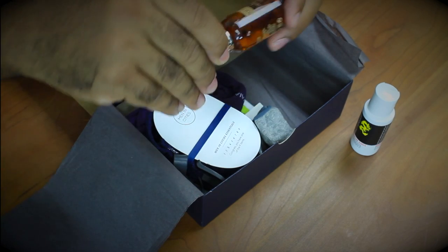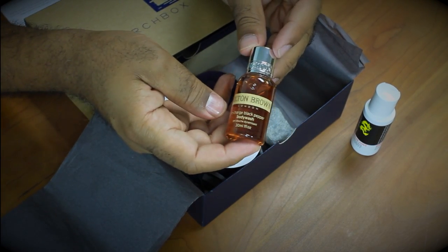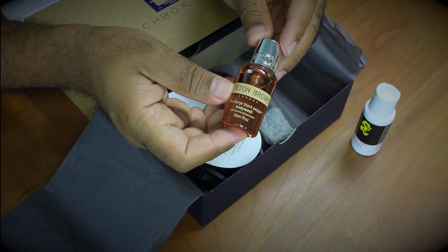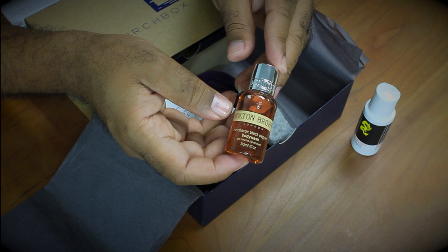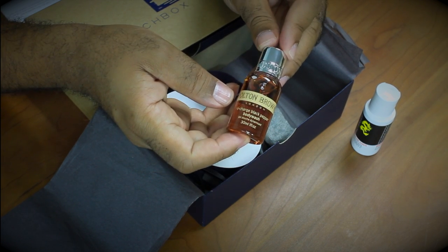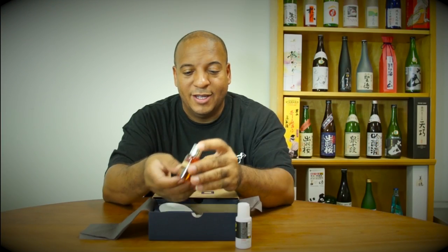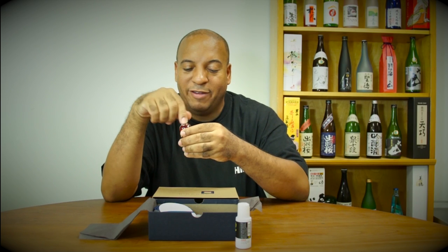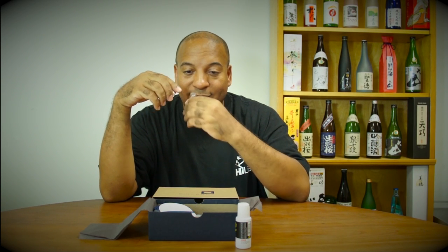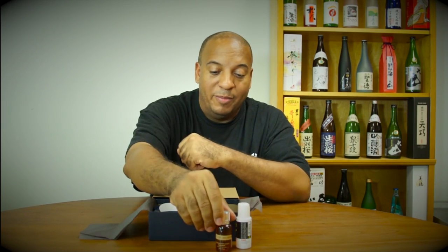Also in the box, we have Molton Brown Recharged Black Pepper Body Wash. It's a co-favorite body cleanser with black peppercorn oil, bergamot, and oak moss. All you need to do is lather it up on your damp skin for a rousing shower experience. Let's crack it open and give it a sniff — wow, that smells good. Can't wait to wash with that.